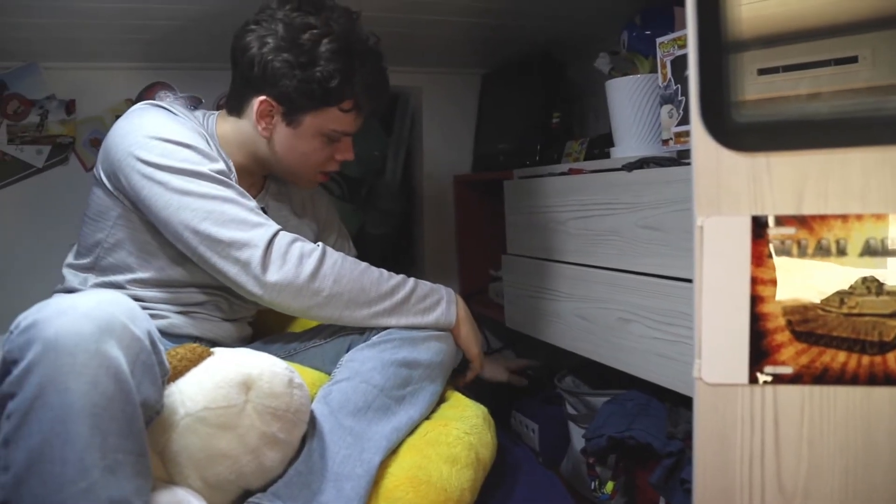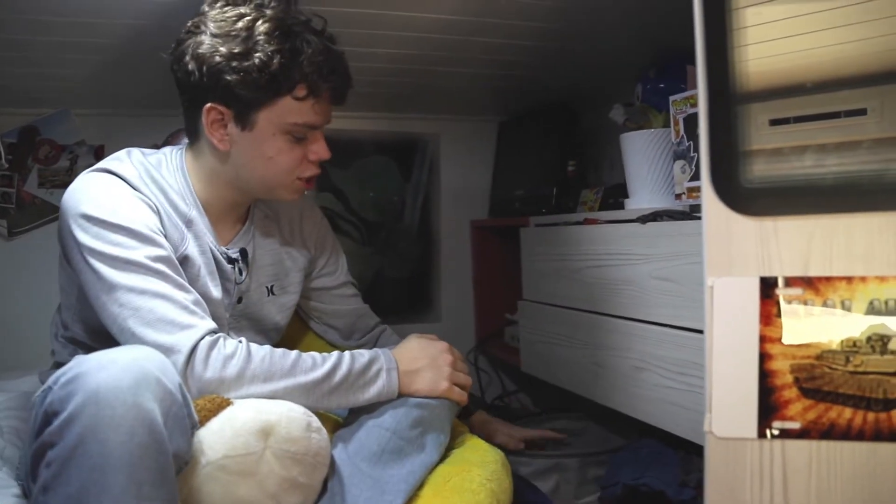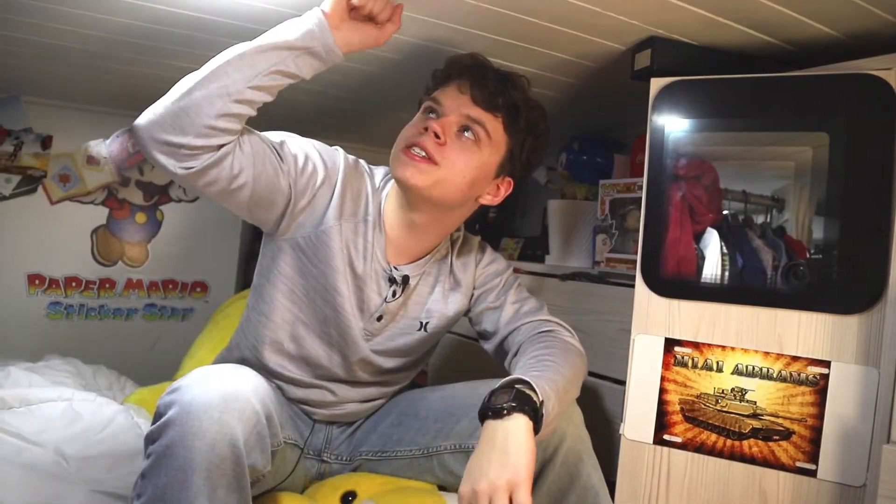PlayStation 3 here, my GameCube here, and then right here is a Dreamcast. And I keep my controllers in this bin right here. This is the ceiling — I can't stand up in here, I have to crawl around.